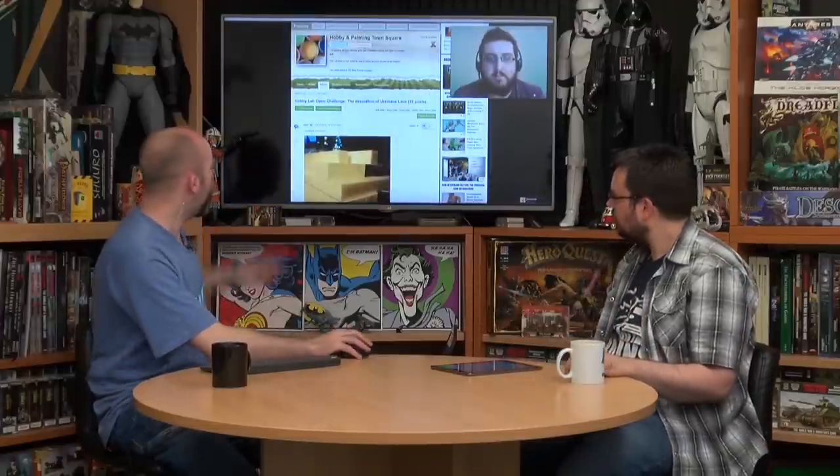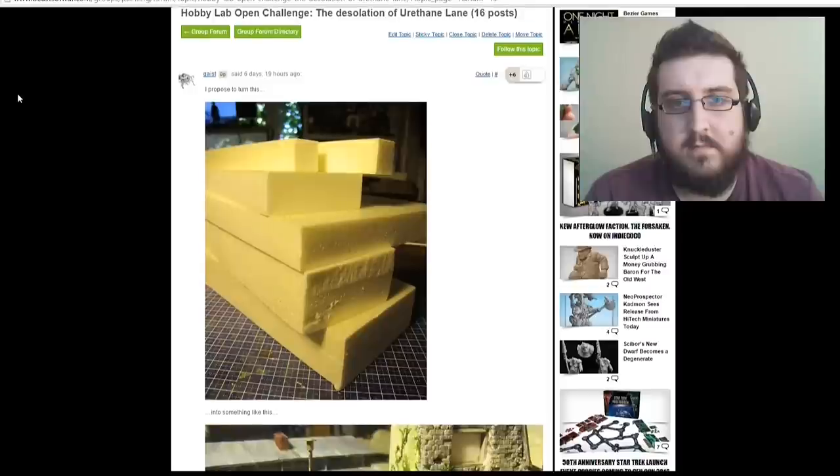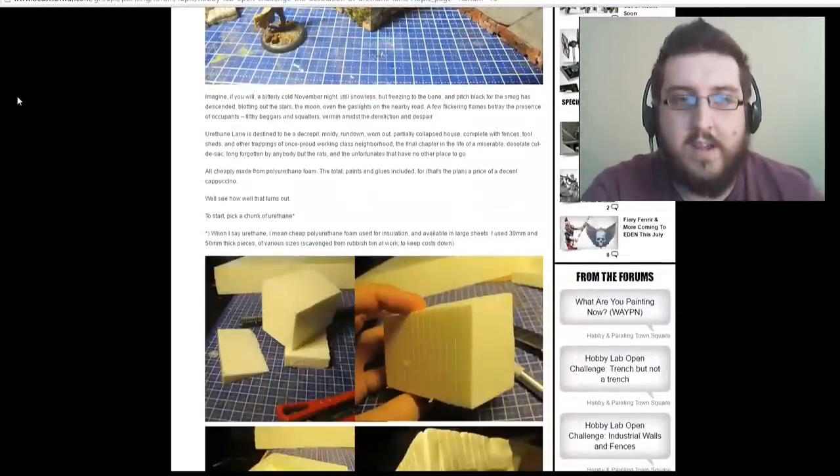First up we have Geist — G-A-I-S-T — who's been working on some cool stuff. He's making some awesome terrain, carving it all out of urethane. Looking at the finished product, it's a really cool little wooden shack sort of thing that he's coming up with.